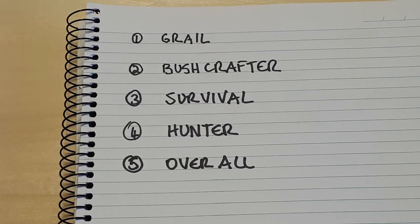This is a video of my top 5 favourite fixed blade knives from my collection. The 5 categories I've chosen are: 1. Grail, 2. Bushcrafter, 3. Survival, 4. Hunter, and 5. Overall. I couldn't narrow it down in some categories to just one fixed blade — in a couple of them I've got two knives. Fixed blades were my first passion as far as knives go, and I've been collecting them since my teenage years. These are my picks from each category.